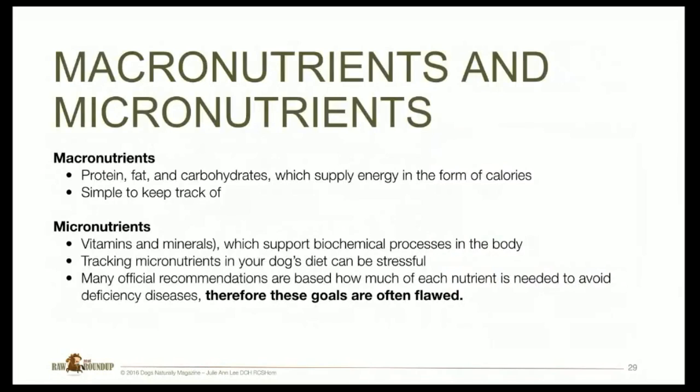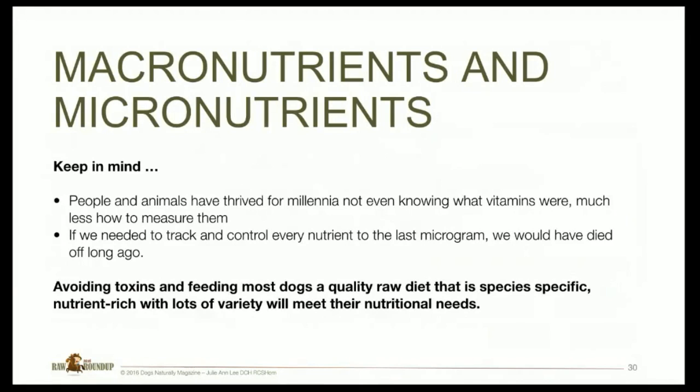Macronutrients are your proteins, fats, and carbohydrates, supplying energy in the form of calories — relatively easy to track. Micronutrients — vitamins and minerals — support biochemical processes in our bodies, and tracking them in your dog's diet can be pretty stressful. Many official recommendations are based on how much each nutrient is needed to avoid deficiencies, not an overall health optimization, so most of these goals are flawed. People and animals have thrived for a millennium not even knowing what vitamins were, much less how to measure them. Avoiding toxins and feeding most dogs a quality raw diet that is species-specific and nutrient-rich with tons of variety will meet their nutritional needs.